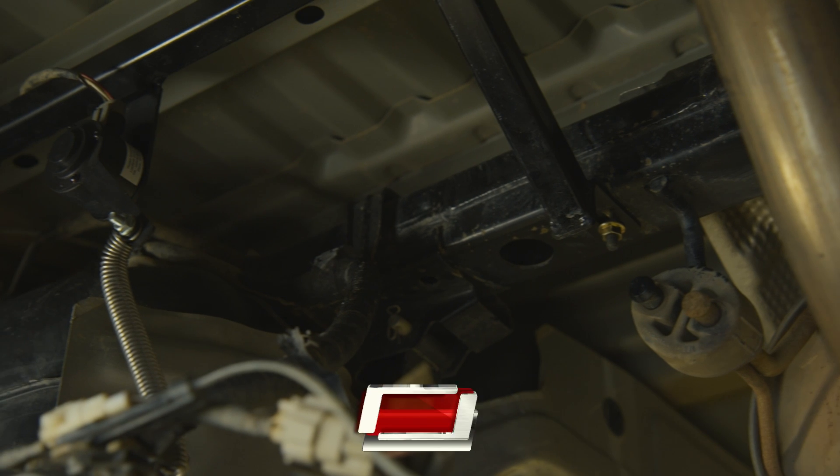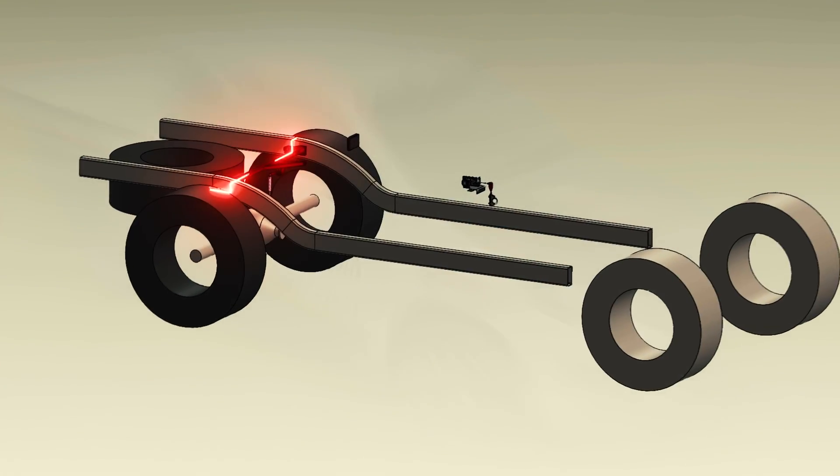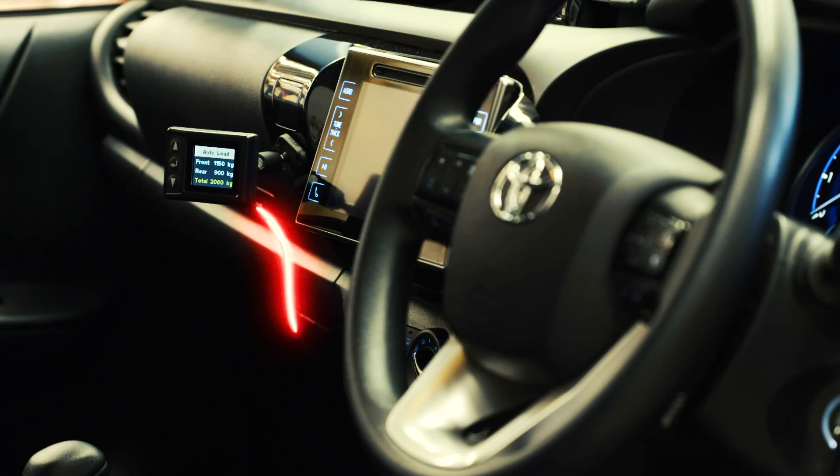The system takes its signal from two robust sensors, relaying real-time readings and payload monitoring to the in-car display unit.